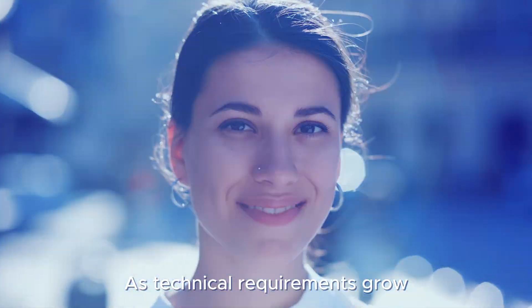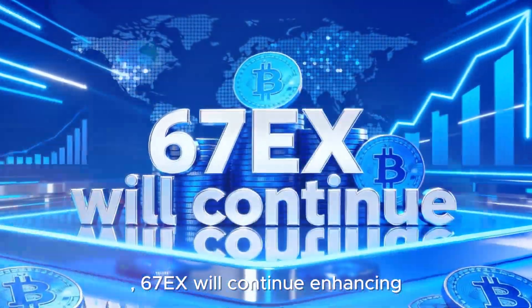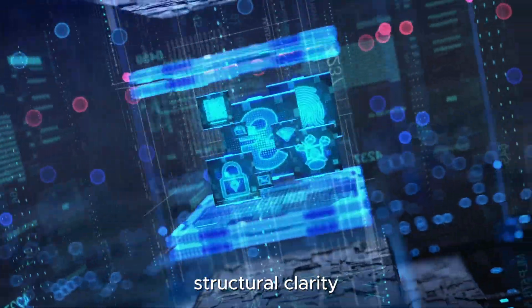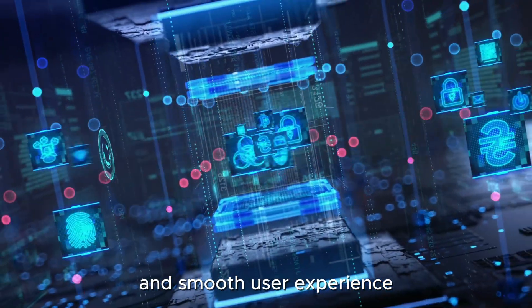As technical requirements grow, 6.7EX will continue enhancing its architecture, security mechanisms, and global connectivity, maintaining a balanced framework of stability, structural clarity, and smooth user experience.